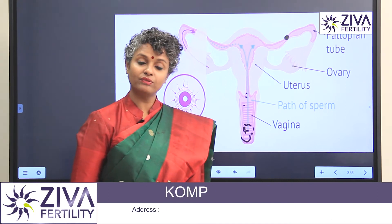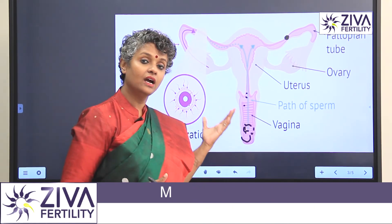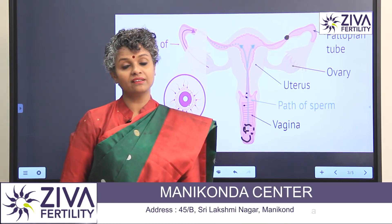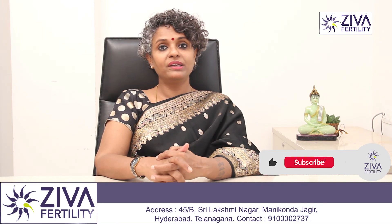If you want to understand more, if you want to see what your chances of pregnancy are, or when your fertile window is, please feel free to contact us. A lot of effort has gone into making this video — please like and subscribe. Thank you.